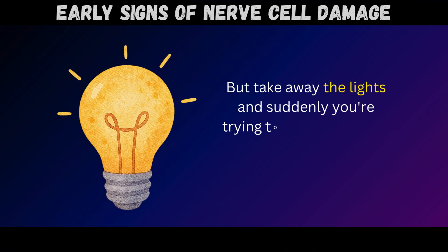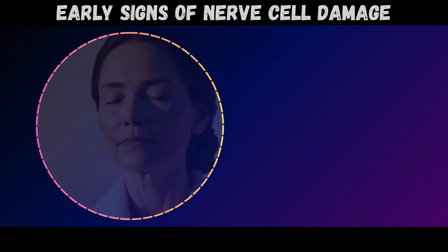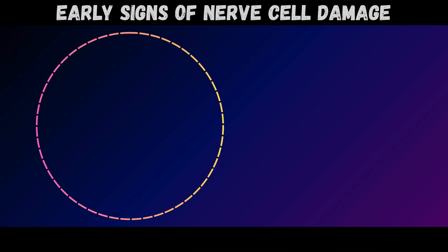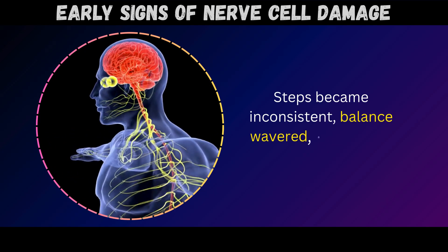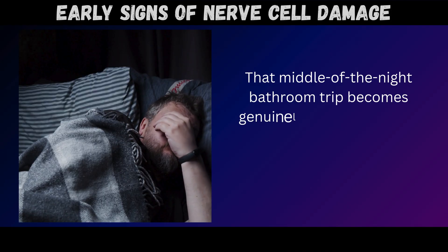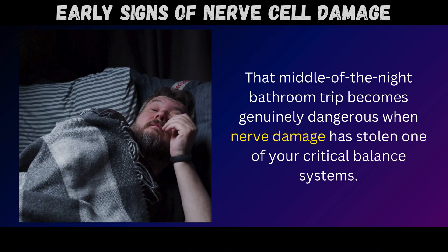But take away the lights and suddenly you're balancing on only two systems instead of three. The research specifically measured how gait patterns deteriorated when participants walked with eyes closed, mimicking nighttime conditions. Steps became inconsistent, balance wavered, and fall risk increased substantially. That middle-of-the-night bathroom trip becomes genuinely dangerous when nerve damage has stolen one of your critical balance systems.